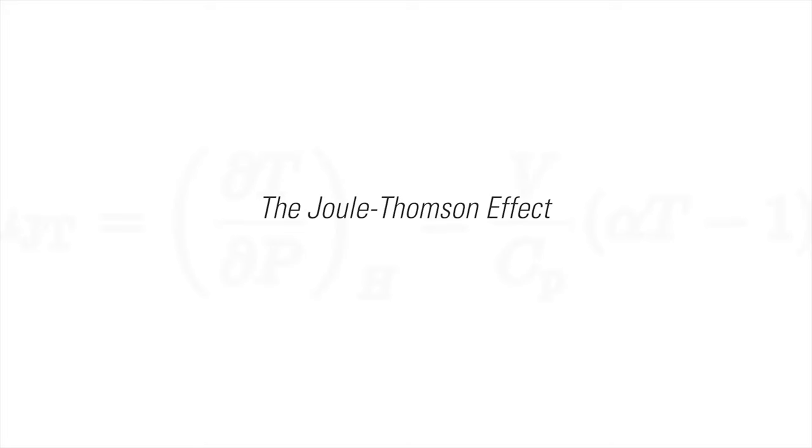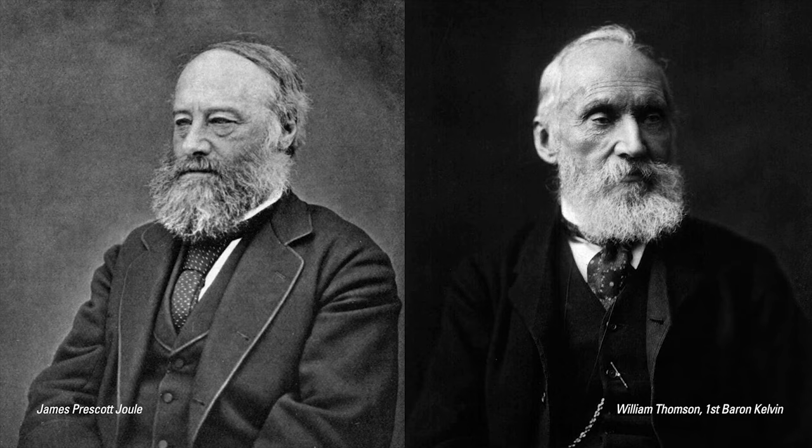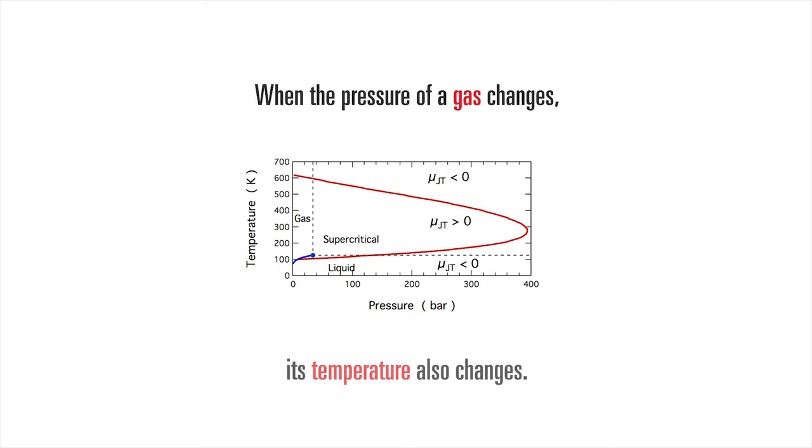The Joule-Thompson effect, also known as the JT effect, is something that can negatively impact your oil and gas production. Discovered by British physicists in the 19th century, the JT effect states that when the pressure of a gas changes, its temperature also changes.